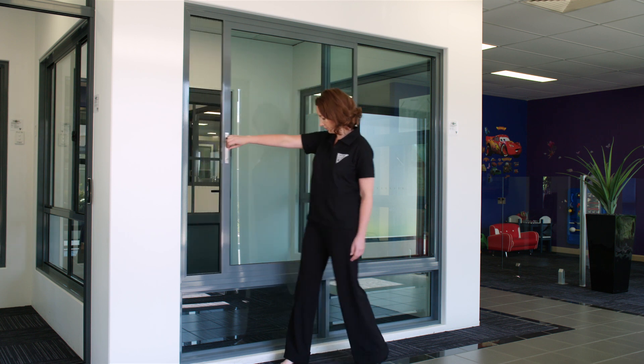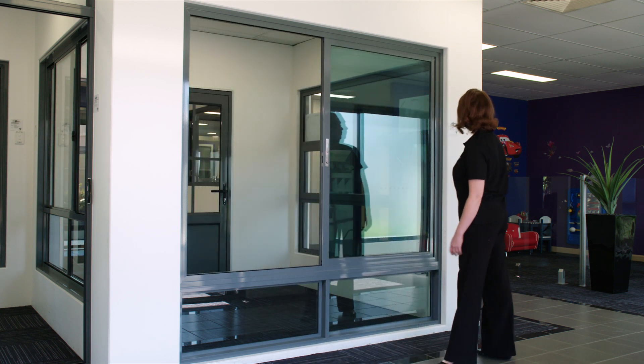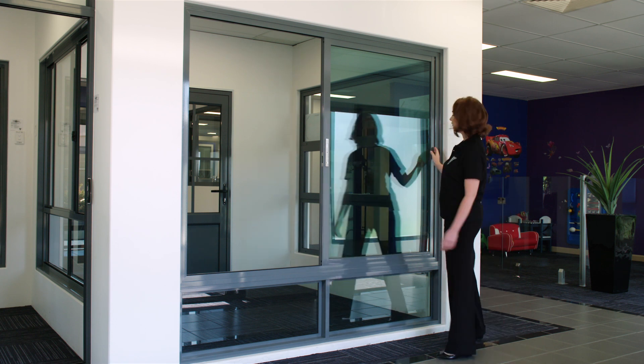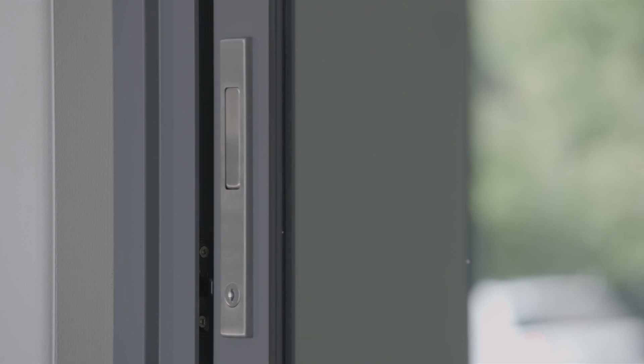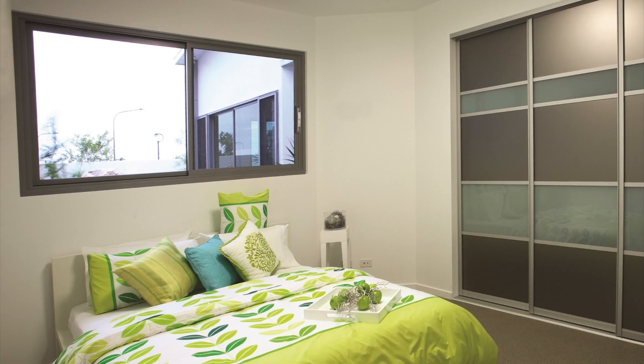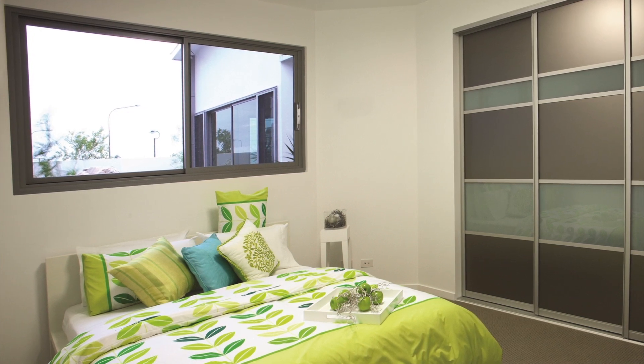From a builder's perspective this window is great because despite having a more solid commercial look, it's designed specifically for residential building applications and there's no need for a sub-sill. Of course the window will accept a range of glass options including double glazing, and it's available in a wide range of colours to suit your home or building project.